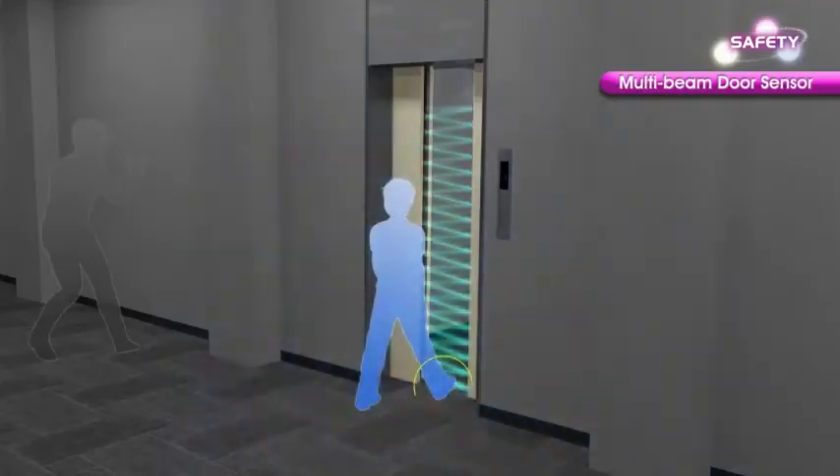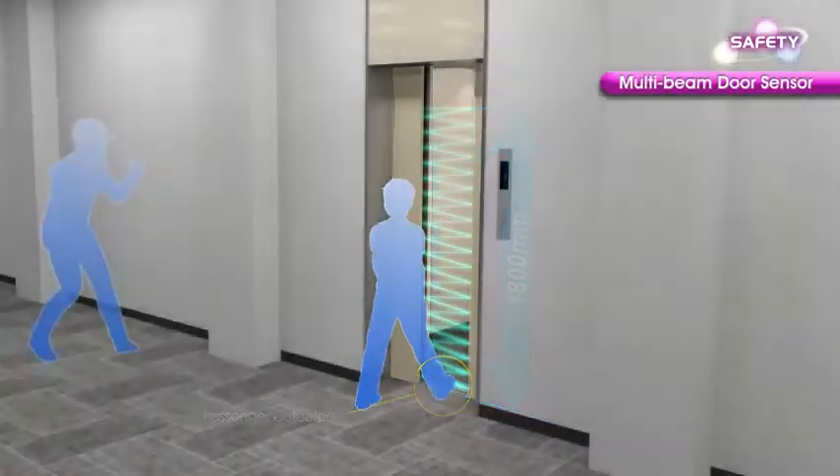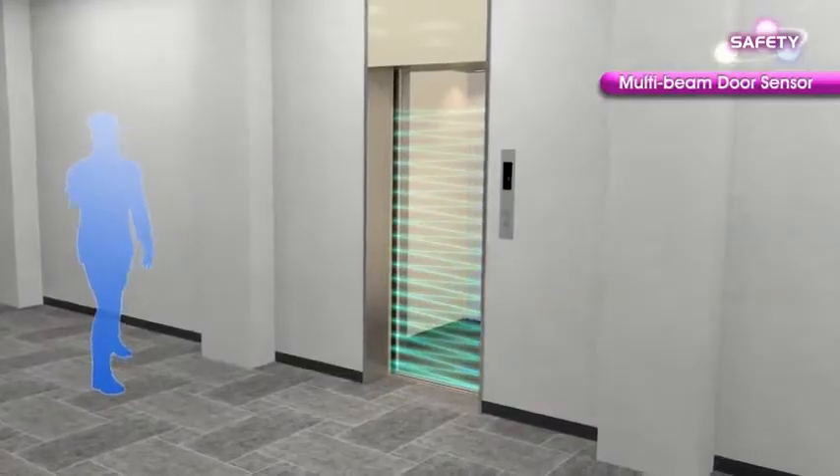A multi-beam door sensor covers up to a height of 1,800 mm, monitoring passengers boarding and exiting to prevent them from getting caught between the closing doors.